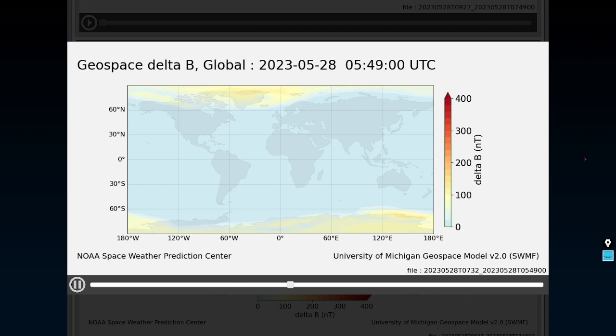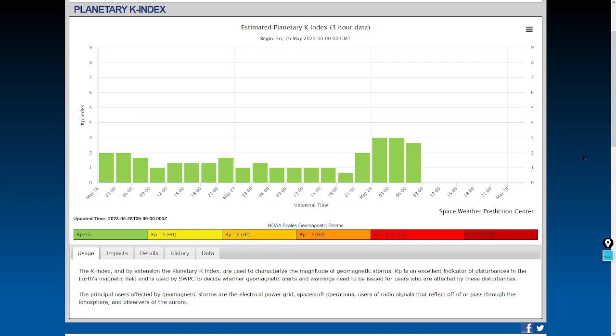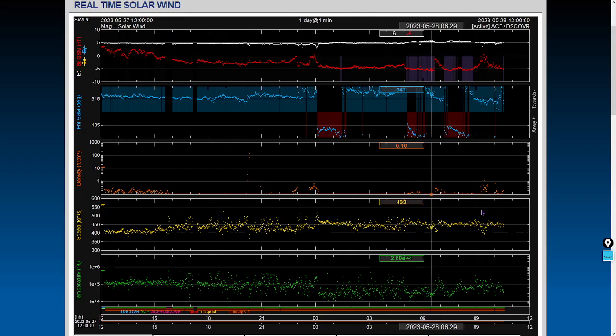These times of extreme geomagnetic calm are great times to look at where you anticipate the poles to actually be — are they going to flip? I think not, not even close. Where's the quadrupole? Where's the octopole? We ain't seeing it. Next, the KP index or planetary K index — it's currently 2.66, rounded to 2.67. It's an average of global geomagnetism. Here's the real-time solar wind — look at how diffuse the solar wind density is.